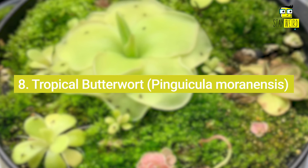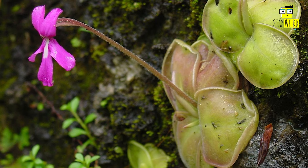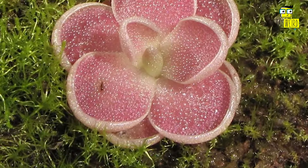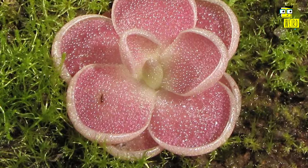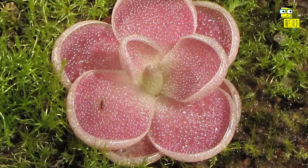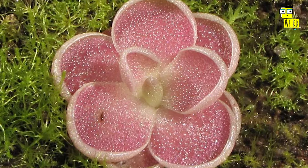8. Tropical Butterwort, Pinguicula moranensis. Another carnivorous plant that doesn't look the part, the Butterwort is deadly to small insects. In fact, if you decide to add this plant to your urban jungle collection, you might notice that its leaves are almost always covered in dead insects. Its sticky leaves never fail to deliver.